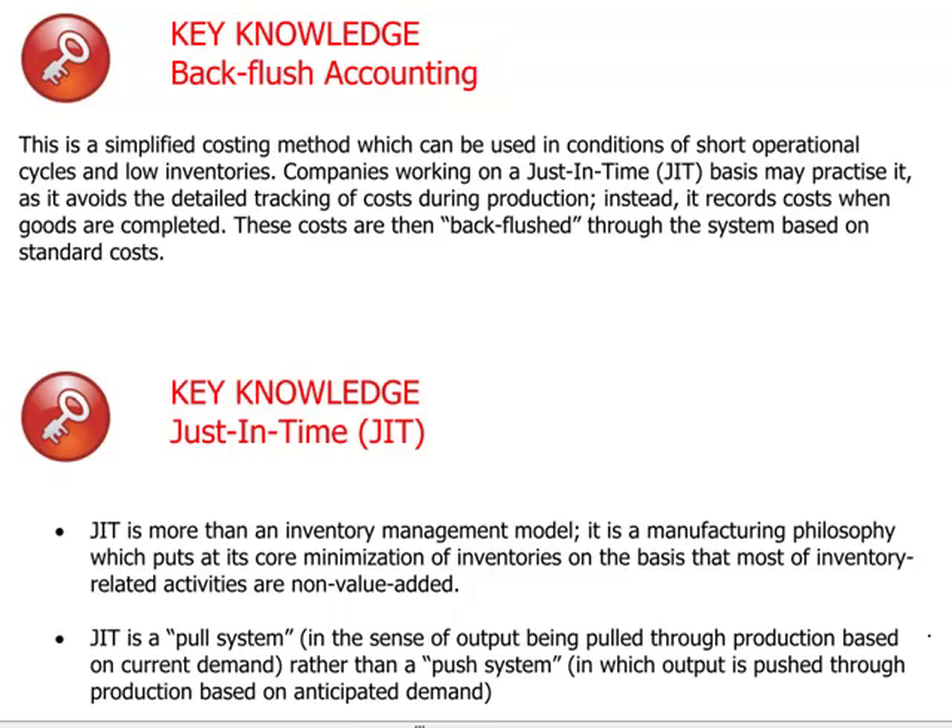Backflush accounting is a simplified costing method which is employed by companies that operate with low inventories and short operational cycles — in other words, they can produce things fast and get them out the door. Essentially, what backflush accounting achieves is producing and selling first, and then taking account of the costs after the fact. Instead of tracking costs and imposing them on products as you move forward through the production process with a very elaborate system, it records the costs after, when the goods are completed and all the costs are known.